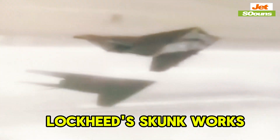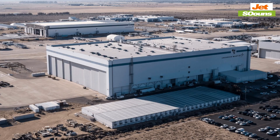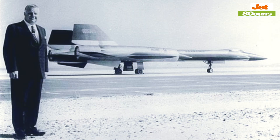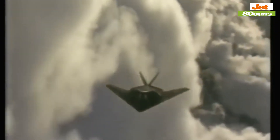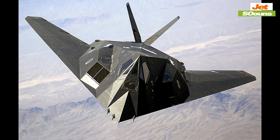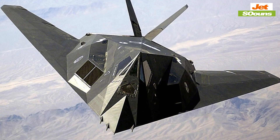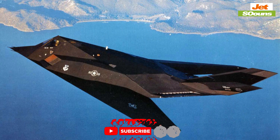Enter Lockheed's Skunk Works, a secretive division famous for its innovations. Led by the brilliant Clarence Kelly Johnson, this team took on the challenge of creating a stealth aircraft. They worked under a veil of secrecy, developing unconventional designs and materials that could absorb radar waves rather than reflect them. Their efforts resulted in an aircraft that could sneak through heavily defended airspace almost undetected.